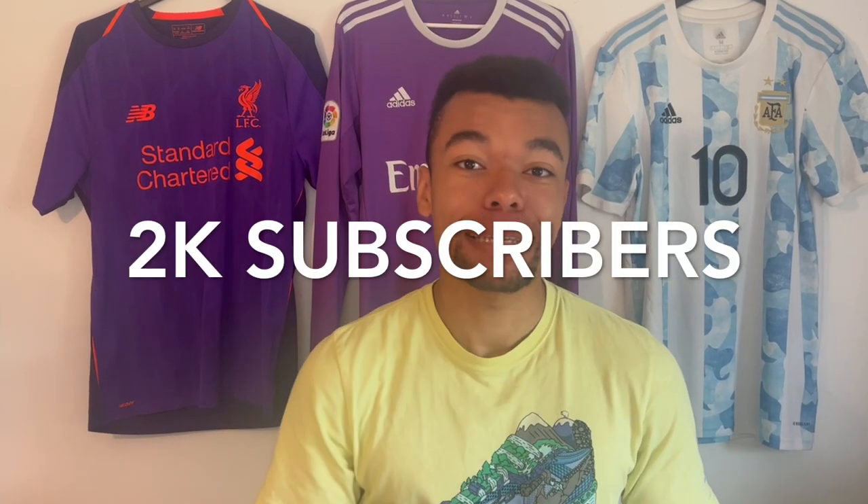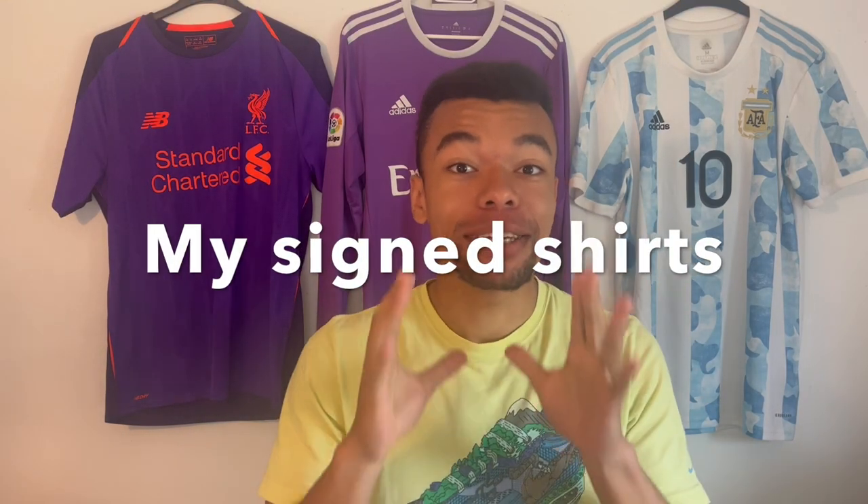We're at 2k subscribers and I want to thank you for that. With this video today I'm going to show you my signed shirts — a topic many of you requested. I'm going to show you 19 signed shirts and every shirt has got a different story. I got 18 of the 19 shirts signed by the player himself in person, and I only bought one shirt that you've never seen before.